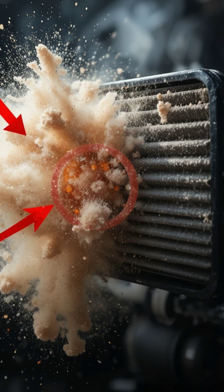We kept increasing the airflow, and suddenly the filter started vibrating. A hidden layer inside it collapsed, revealing that the filter wasn't just dirty — it was completely clogged, suffocating the engine the whole time.